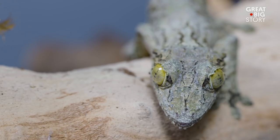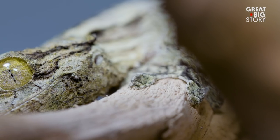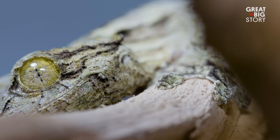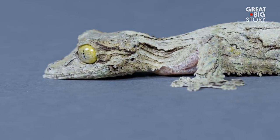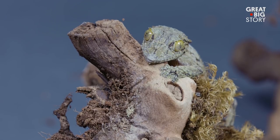Endemic to Madagascar, these geckos spend their lives on the trunks and branches of dense rainforest fauna. Nocturnal in nature, they use their elliptical-shaped pupils to hunt for insects and small invertebrates in the dead of night.